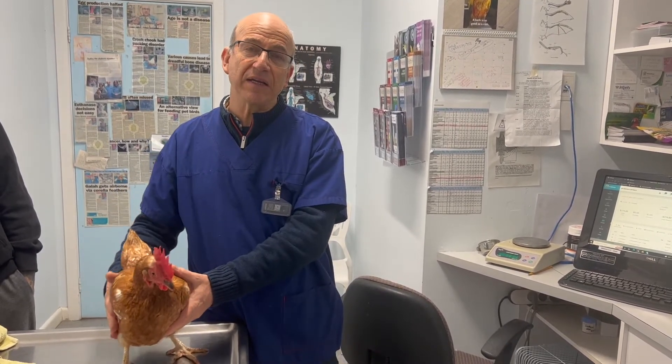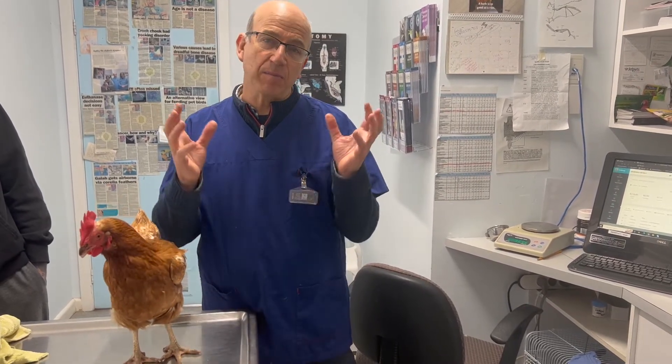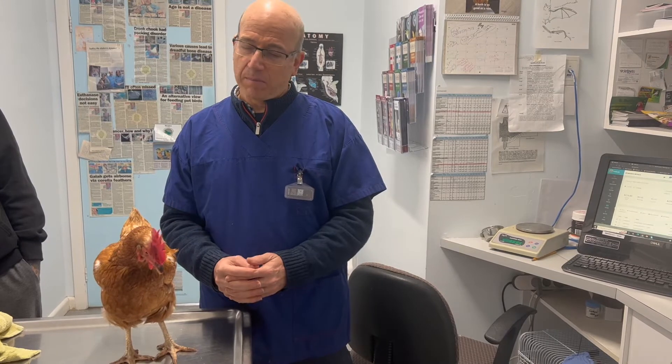This little girl is going to go on some anti-inflammatories, and we've given a calcium injection. What I've suggested to the owner is that if the lameness continues, we'll give a hormone implant — a contraceptive-type implant — to stop laying and let the bones regenerate.